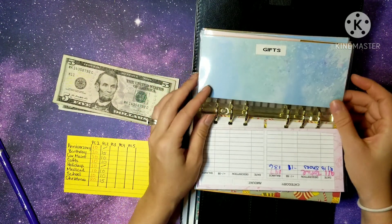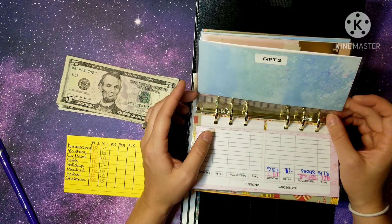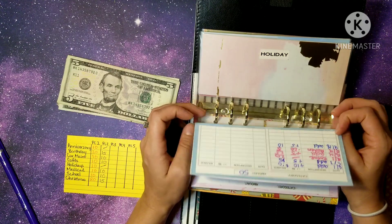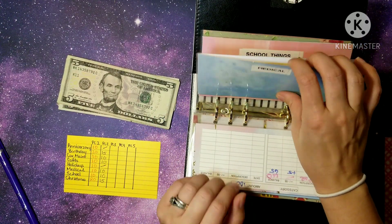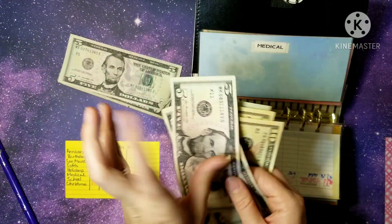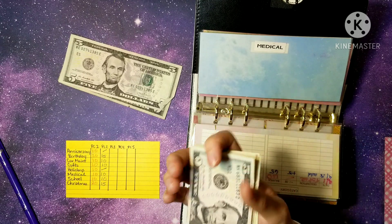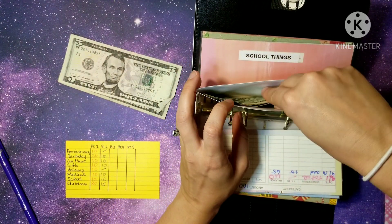We have a birthday party this weekend. Nothing for holiday since we have $100 already there. Medical is getting $10, and we now have $70 for medical.